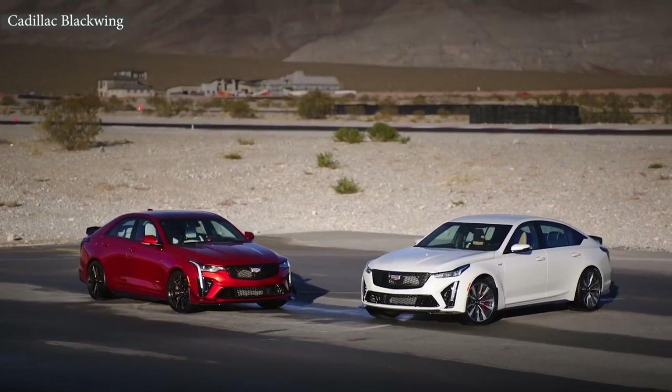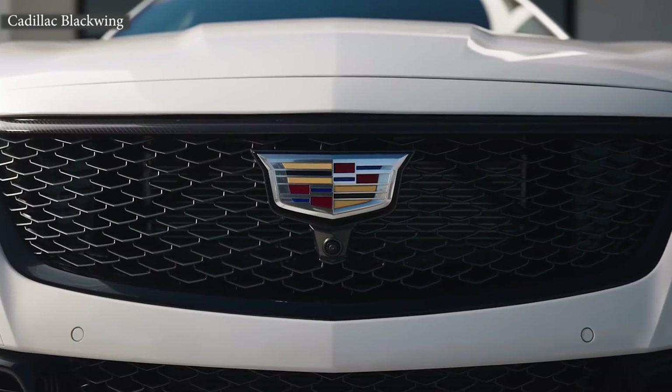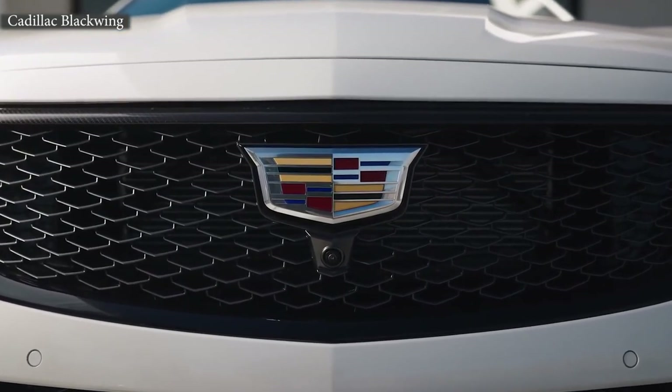Brandon, thank you so much for coming out to talk with us about these cars. We just had a chance to experience the CT4V Blackwing and the CT5V Blackwing and they're amazing cars. Blackwing represents the pinnacle of Cadillac performance, technology, and craftsmanship. With these particular cars, we've made them a distinctly American vision of performance luxury — incredible power and luxurious craftsmanship. Tell me a little bit about the racing side, like how that's influenced the street car.